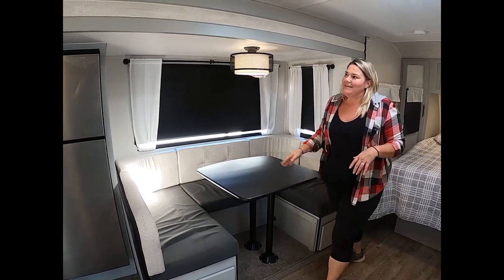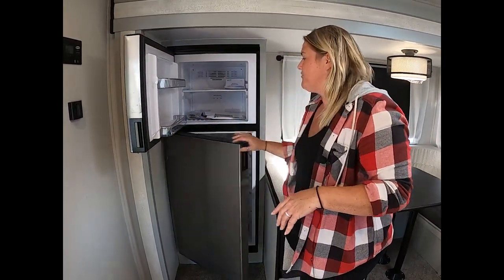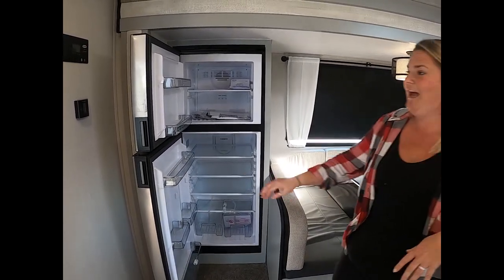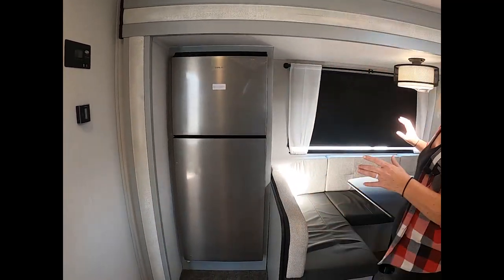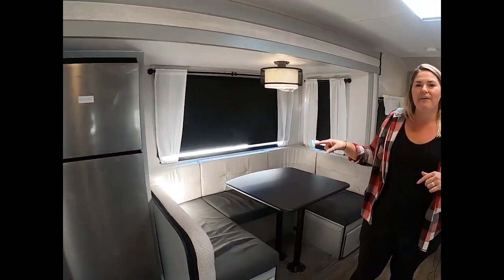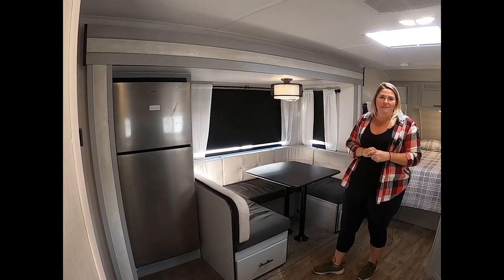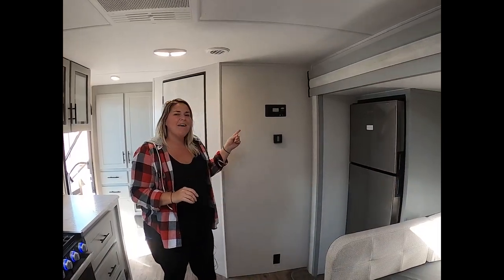Over here you've got the Dometic 12-volt refrigerator — they've given you some extra room in there. It's a 10-cubic-foot refrigerator; you could bring the whole kitchen with you. And this slide out — I mention this because it's special to Vibe. Vibe is one of the companies that actually insulates their slide out, and that's definitely noteworthy.